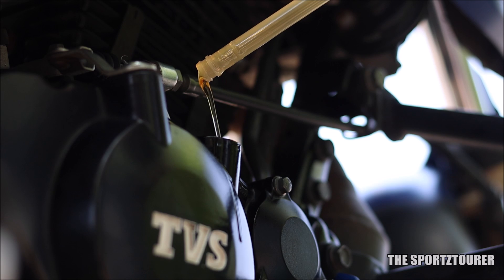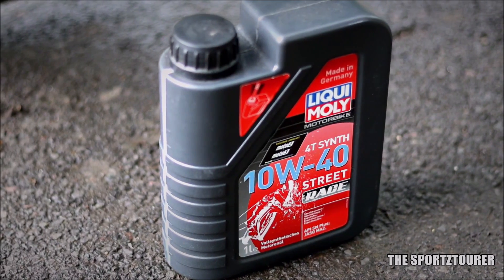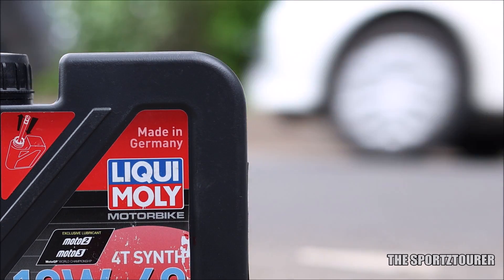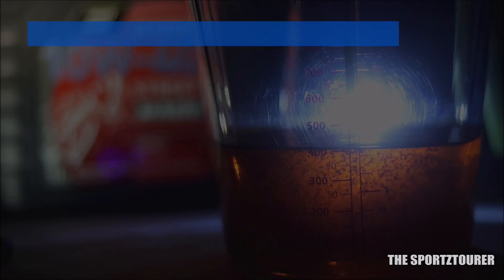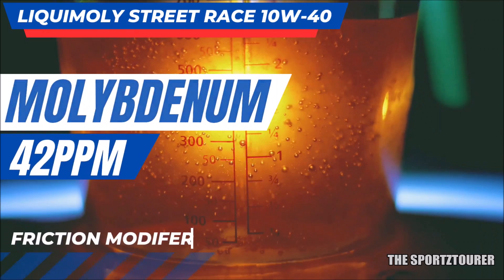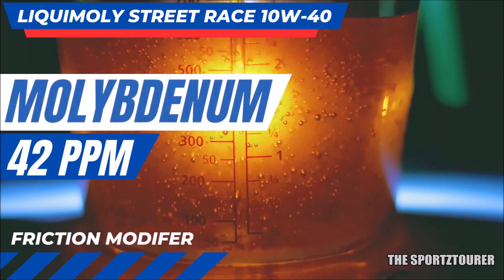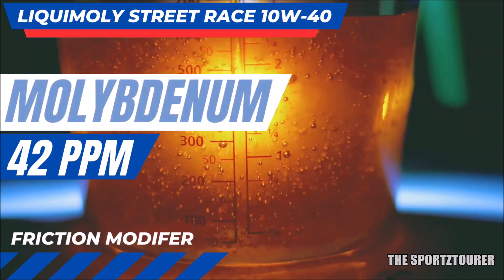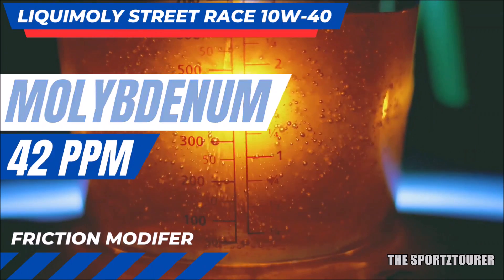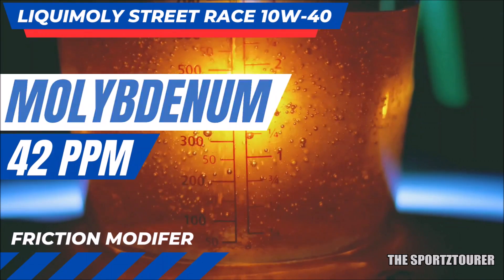Finally, we come to molybdenum. Although they don't market it like that, the brand name Liqui Moly makes most of us think about molybdenum, which is essentially a friction modifier. In case of the Street Race, we got 42 parts per million of molybdenum, which is okay, but not something that is outstanding like we found with the other additive elements. I guess that can be fulfilled with other Liqui Moly additives.